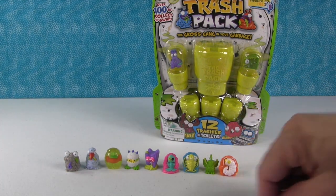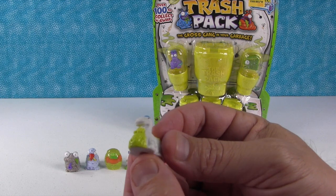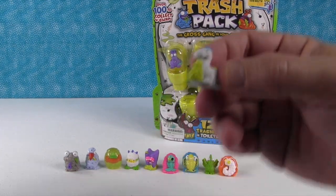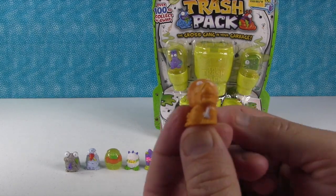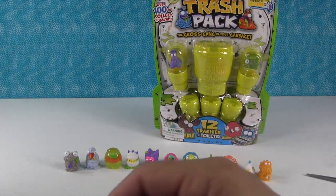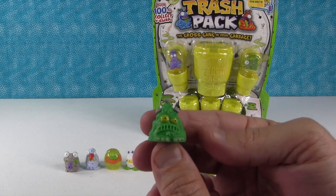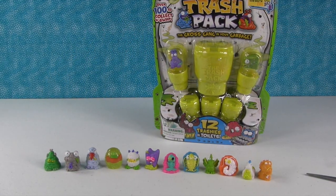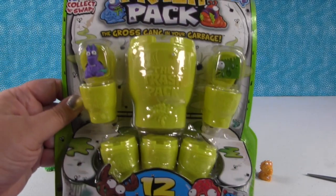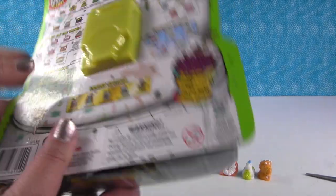This little guy looks like a dinosaur - I thought it was the Lochmess but I don't see him on the checklist. Turns out he's the Pucasaur. And that other one - that's Dino Poop! Dino Poop is super cool. I'm going to give Paul the checklist and show you this pack - this is Series 5 of the Super Trash, 12 trashies in toilets, because that's what everybody wants, a trashie out of a toilet.